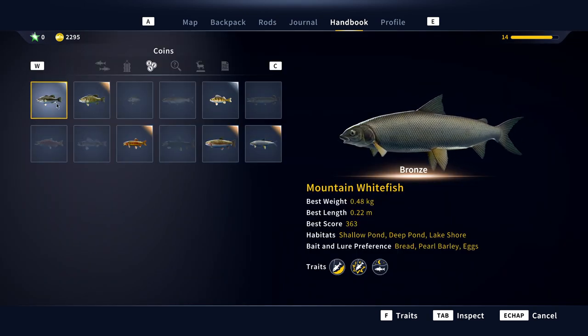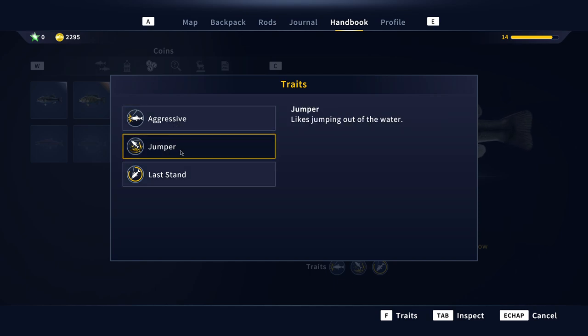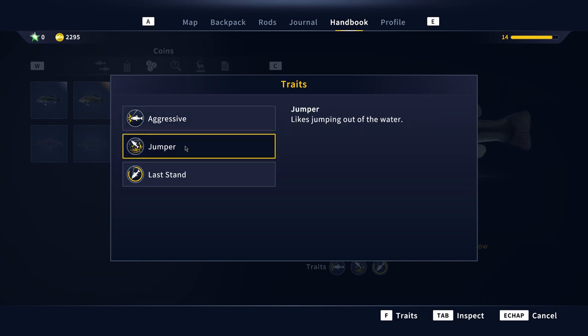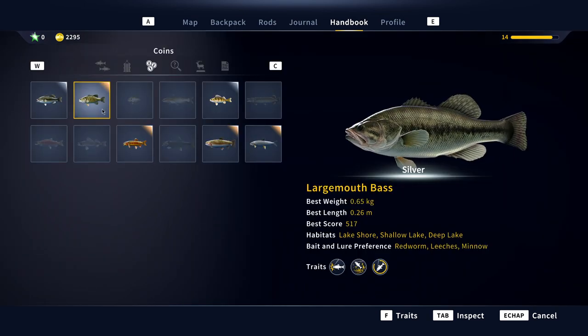If you go now to the Largemouth Bass and do the same inspect, you'll see he has three different traits. He's Aggressive — goes directly for a strike without nibbling. He's a Jumper — likes jumping out of the water. And Last Stand — when close to getting caught, it fights with renewed vigor.